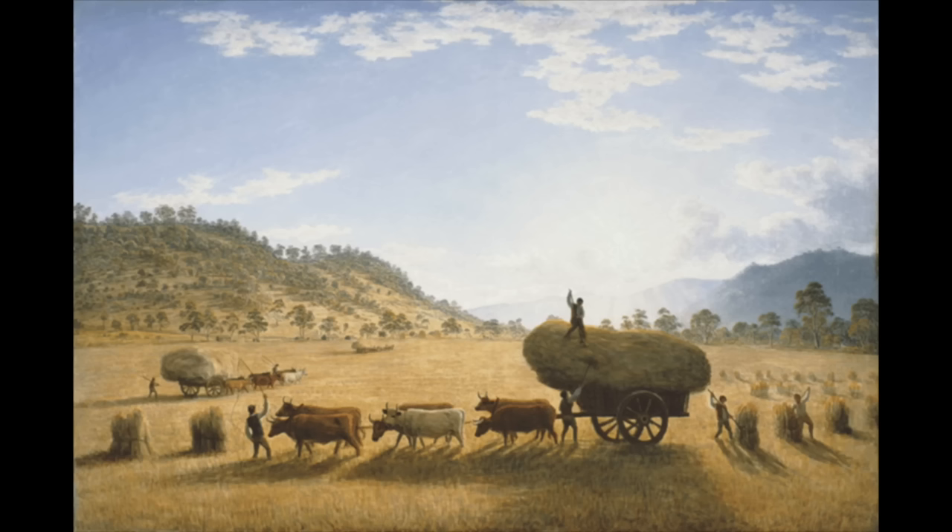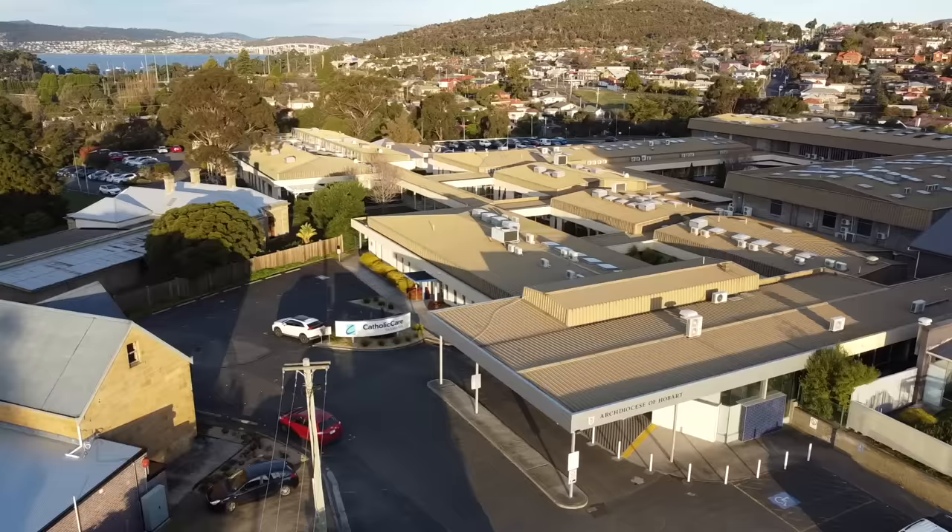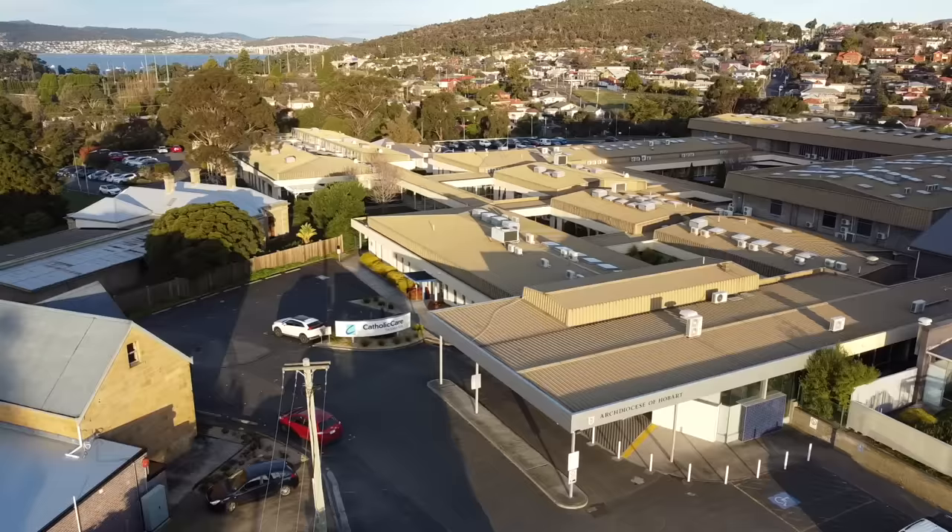This 1835 painting titled My Harvest Home was painted by John Glover, who had been given 2,560 acres of land. The men working in the image are convicts — their labor was his return. This painting was sent back to England and used as propaganda to encourage other free settlers to travel to Van Diemen's Land. The image is dreamlike and to the naive eye the place looks like Arcadia, but within a few decades free settlers found that all the decent grazing land had been granted away.